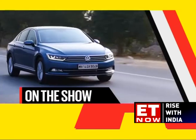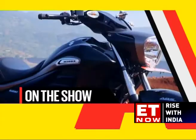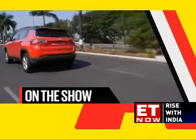On the Orocar Show this week, we test drive the new Volkswagen Passat, we take a ride on the Suzuki Intruder, and we also bring you a test drive of the Jeep Compass petrol variant.